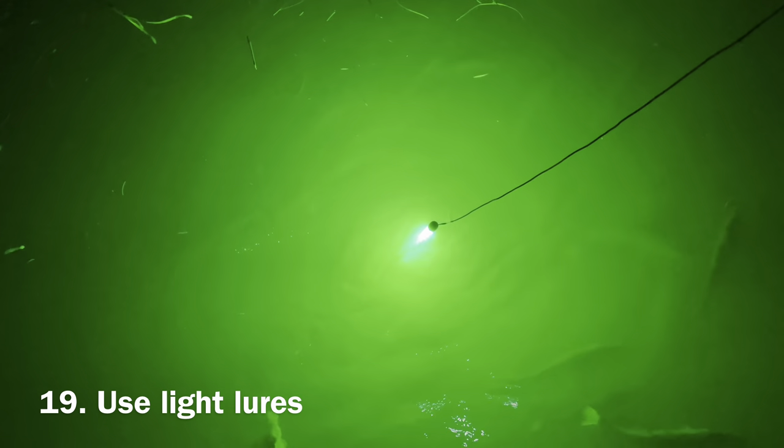Number eighteen. Don't jerk the lures. Drag slowly for more natural presentation. Bait fish is more relaxed during the night, and that's what you want to replicate. Number nineteen. Use light tackle that doesn't sink fast. Since you are fishing from the shore or pier, you won't have much space to reel it in.